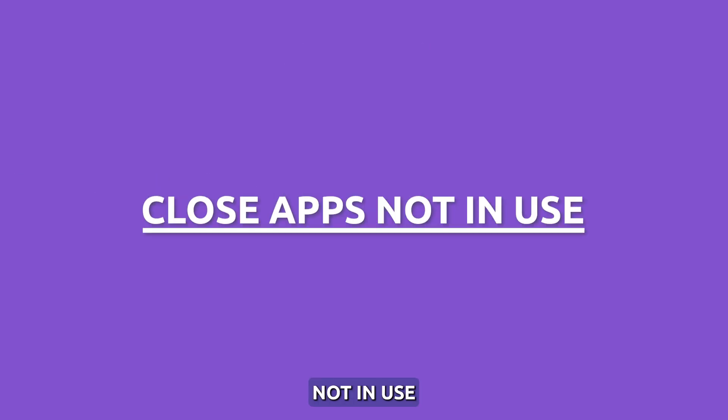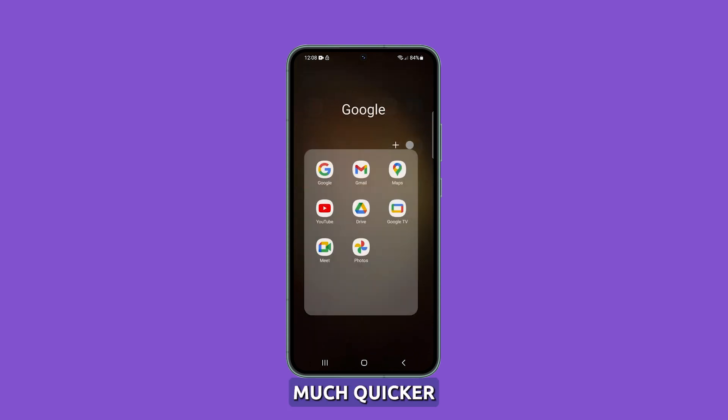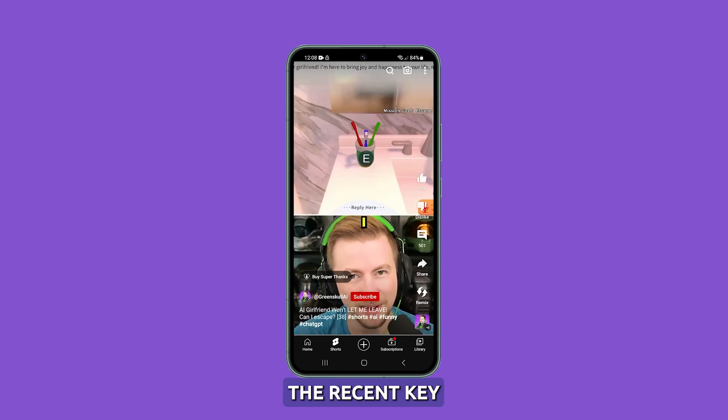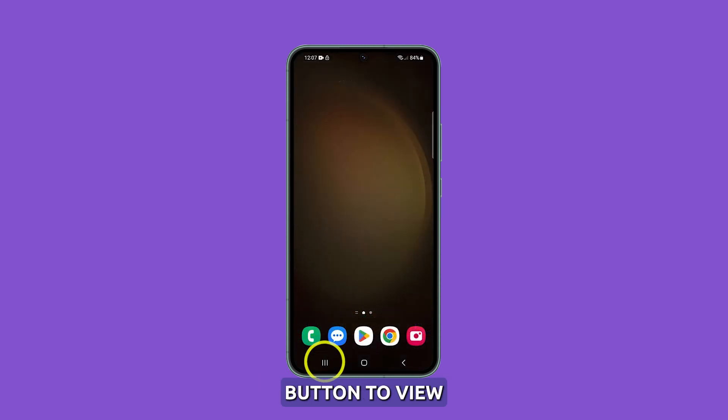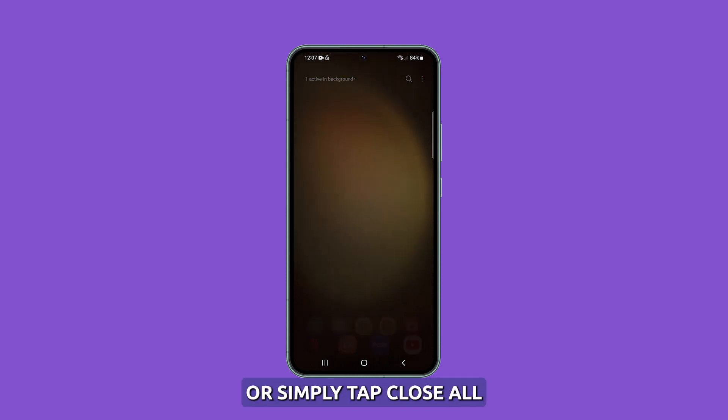Close apps not in use. Apps running constantly in the background can drain the battery much quicker. Make sure to close apps fully when not needed via the recents key. Just tap the recents button to view running apps, then swipe up on apps to close them completely, or simply tap Close All.